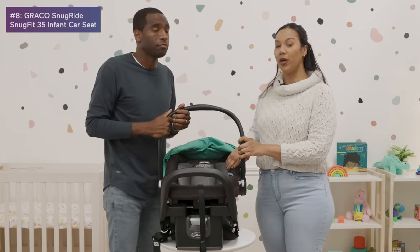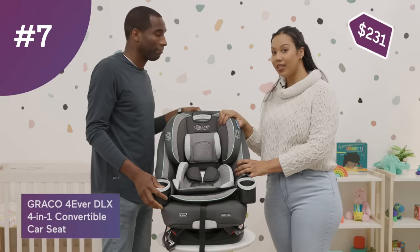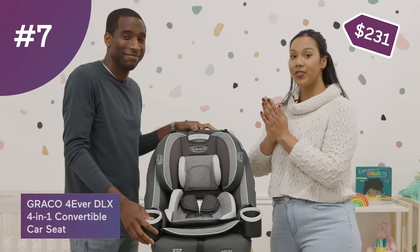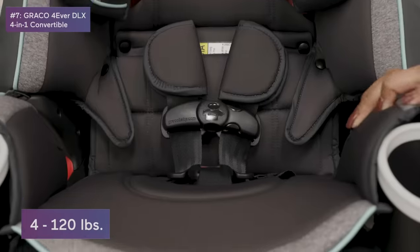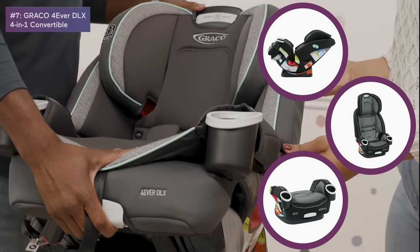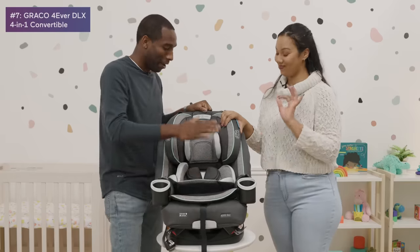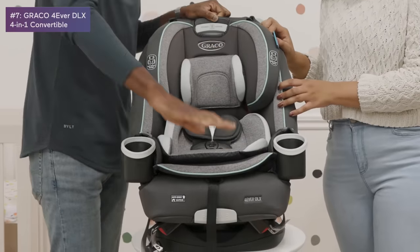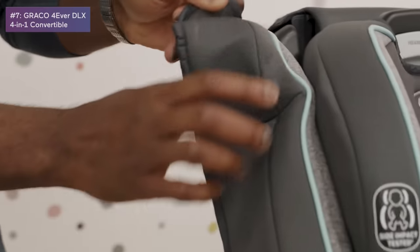For number seven we have the Graco Forever DLX 4-in-1 car seat. You can use it from 4 pounds all the way up until 10 years — it even goes into a booster seat, making it a great investment. The fabric is very washable; everything that happens in your car seat is going to wipe off or can be thrown into the washer, which is fantastic.